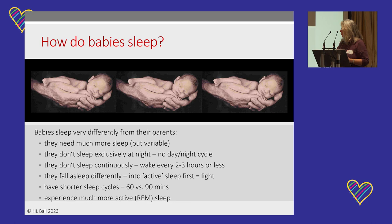Babies also experience much more active sleep — that's when the brain is processing information acquired during the day. Babies spend more time in active sleep processing information than they ever will at any other point in their lives. 50% of a newborn baby's sleep time is REM or active sleep, and it decreases over time.